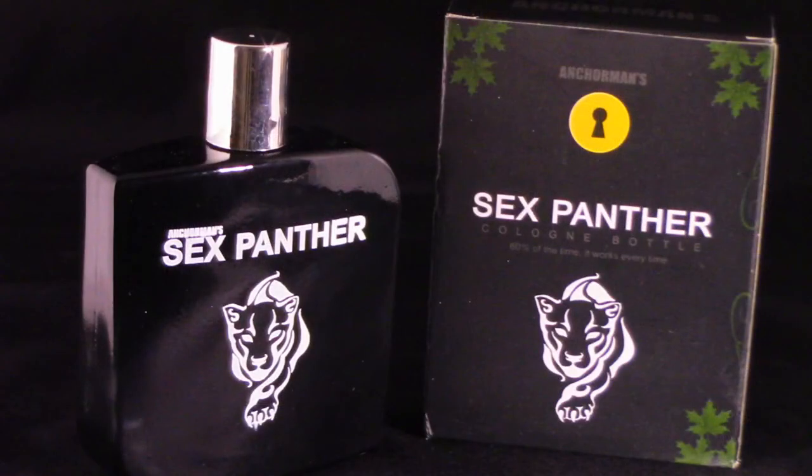This is a Nerd Block exclusive — it's a Sex Panther cologne bottle from Anchorman. They gave us an actual bottle, which is empty. That's what I really like about Nerd Block: they give you things you don't normally get. You can actually put your own cologne inside of it since it is a functioning bottle. It says 'Sex Panther cologne bottle — 6% of the time, it works every time.' Absolutely love it. You don't see stuff like that in most subscription boxes.